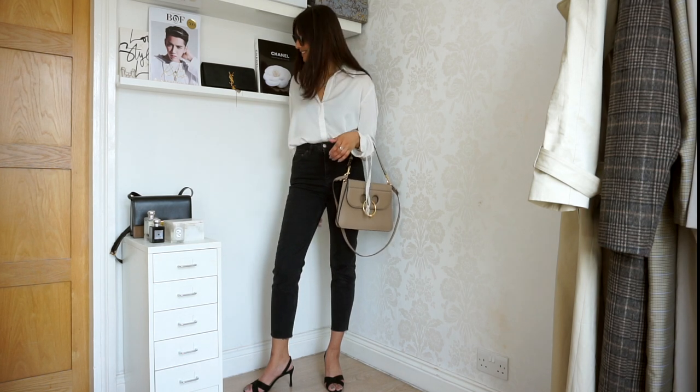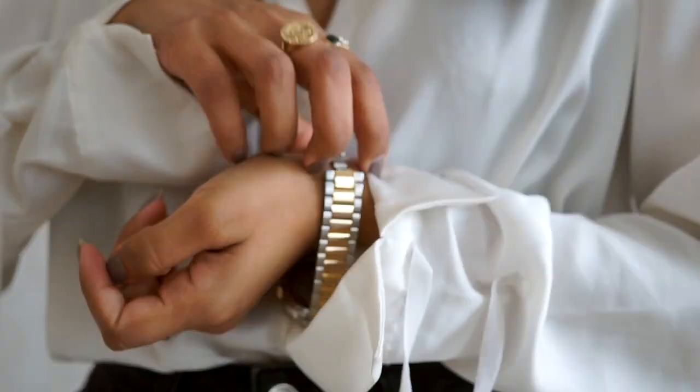Yes, I am wearing the same shirt twice in a week, but it really is just my favourite shirt right now.